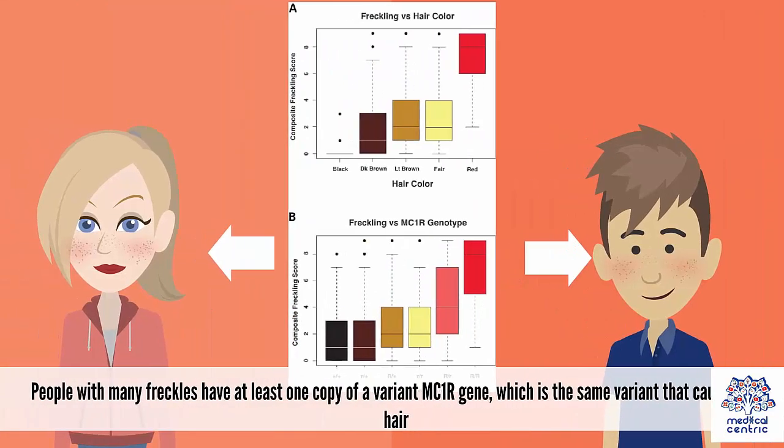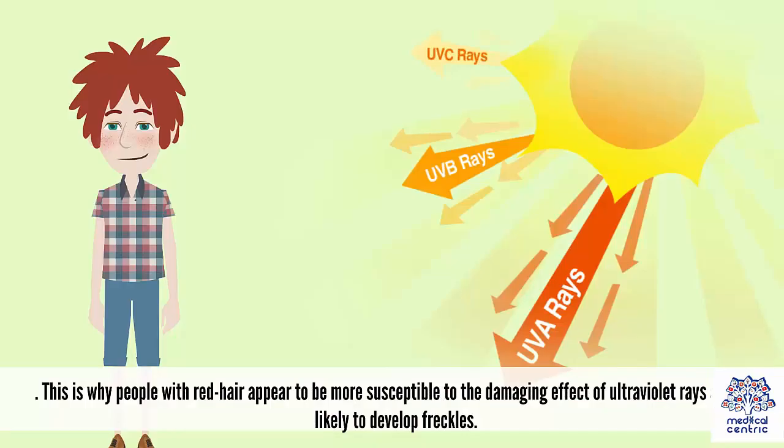People with many freckles have at least one copy of a variant MC1R gene, which is the same variant that causes red hair. This is why people with red hair appear to be more susceptible to the damaging effect of ultraviolet rays, and are likely to develop freckles.